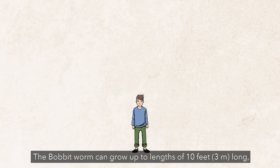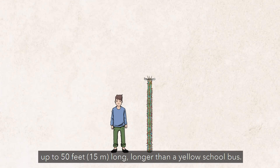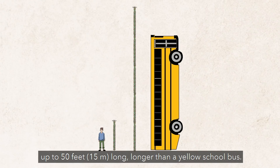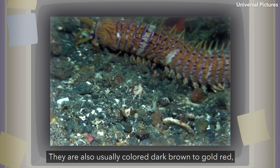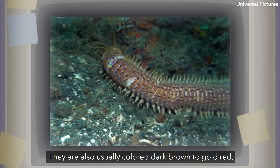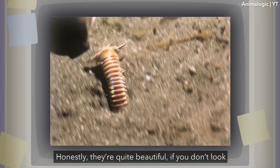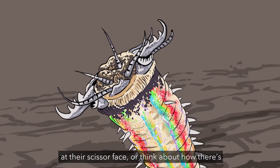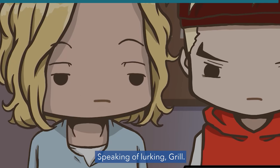The Bobbitt worm can grow up to lengths of 10 feet long, though there are unconfirmed reports of these worms growing up to 50 feet long — longer than a yellow school bus. They are usually colored dark brown to gold red, often with flakes of luminescent purple. Honestly, they're quite beautiful, if you don't look at their scissor face or think about how there's meters more of them lurking under the sea floor.